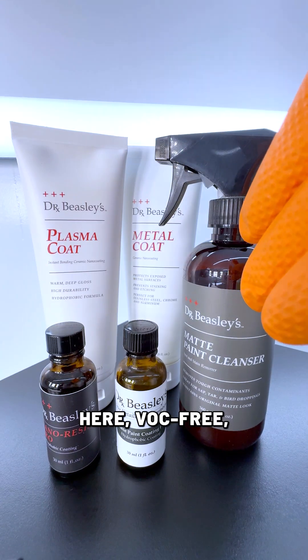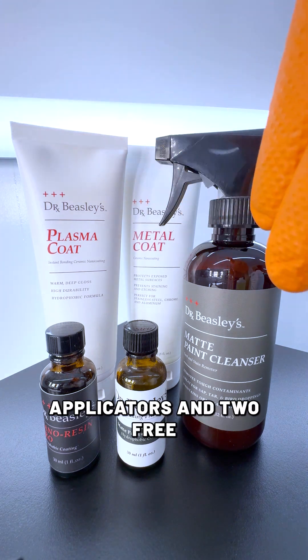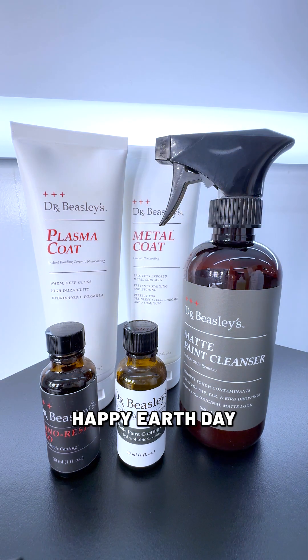So all these products here are VOC-free. They're all at drbeasleys.com. And if you buy Plasma Coat through the end of the week, you'll get two free applicators and two free microfiber towels. Happy Earth Day, everybody.